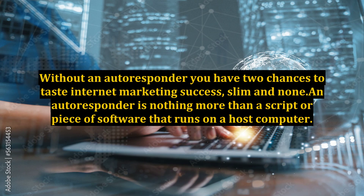Without an autoresponder, you have two chances to taste internet marketing success: slim and none. An autoresponder is nothing more than a script or piece of software that runs on a host computer.